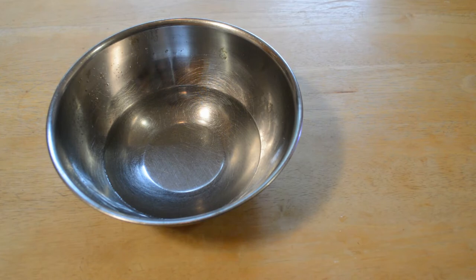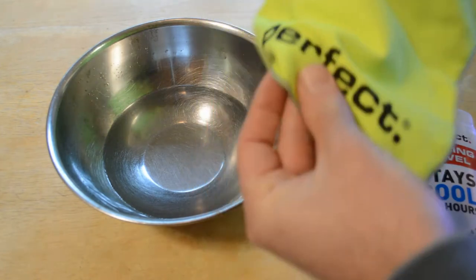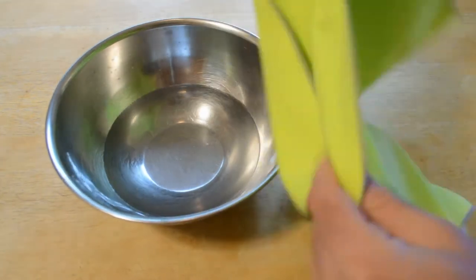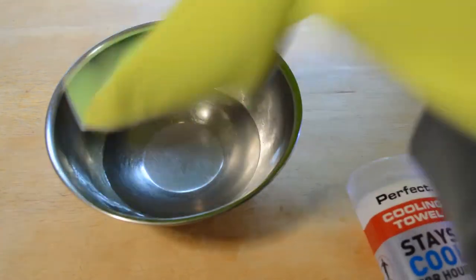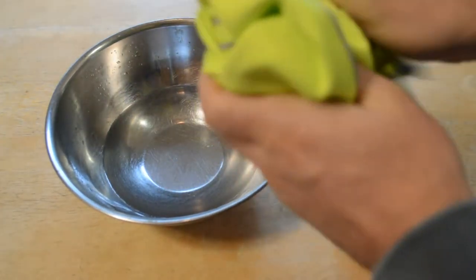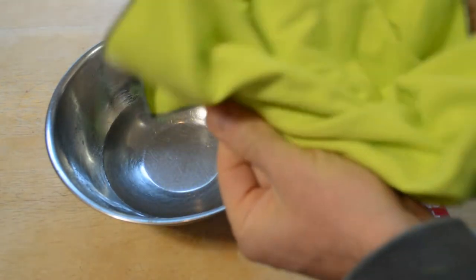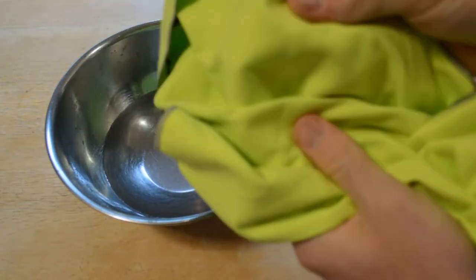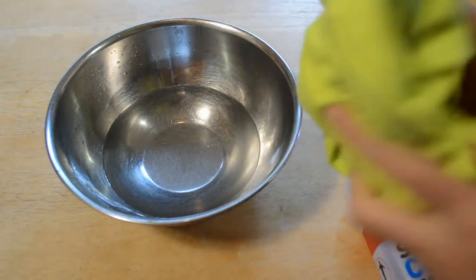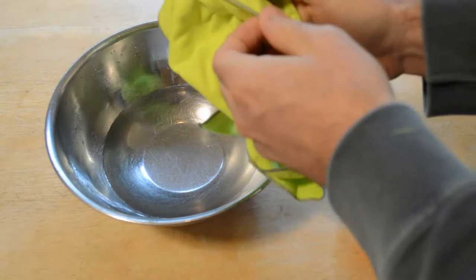Let me just pull it out here — this is what it is. It's just kind of a soft towel. It kind of feels like microfiber. It's not like a shammy that you put on your car. It's kind of like a soft microfiber feeling, kind of like what you clean a camera lens with. Yeah, it's real soft and has a little edging on it.